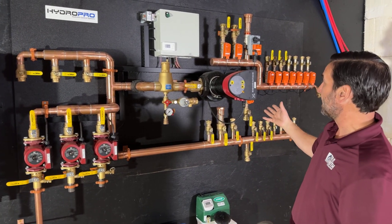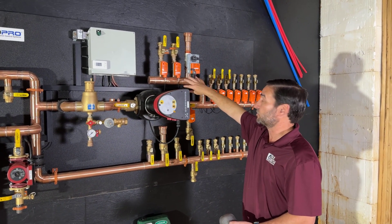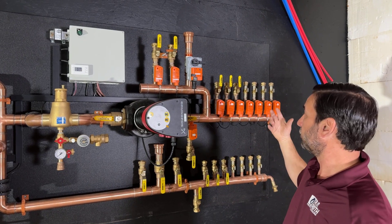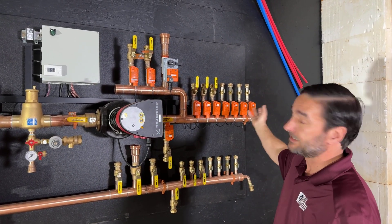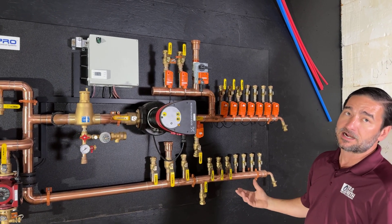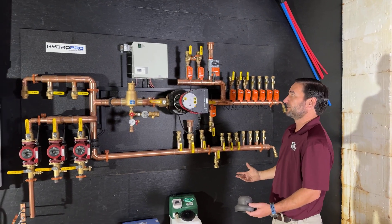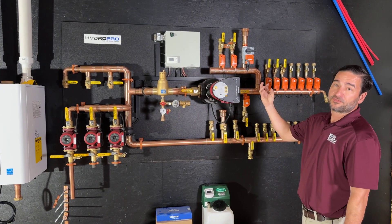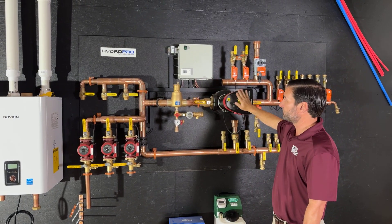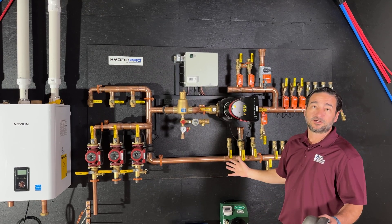We also have our control valves. These valves correspond to either a snow melt zone, a radiant floor zone, the domestic water, or an air handler. It looks really complicated but in essence it's not, because all we're really doing is having a thermostat — if that thermostat calls for heat, there's just a relay in here that turns this pump on and sends a signal to the boiler to start producing heat. That's really all you need.